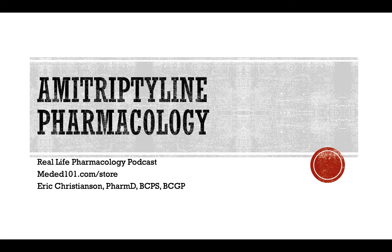Hey all, welcome back to the Real Life Pharmacology podcast. I'm your host, pharmacist Eric Christensen. Thank you so much for listening today.